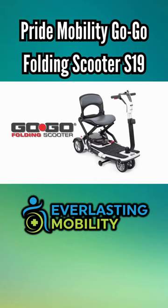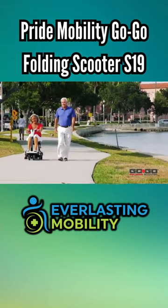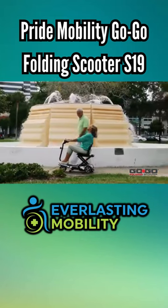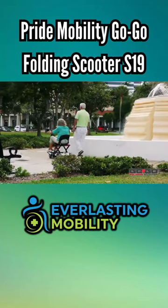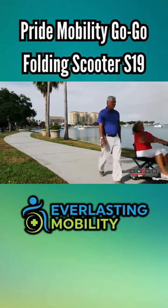The next generation of portability has arrived. The four-wheel Go-Go folding scooter from Pride Mobility Products combines impeccable performance into a space-saving design. The Go-Go folding scooter is the next step in the evolution of Pride's Go-Go travel mobility line. Ready for transport and easy to fold, the Go-Go folding scooter is perfect for the active lifestyle.